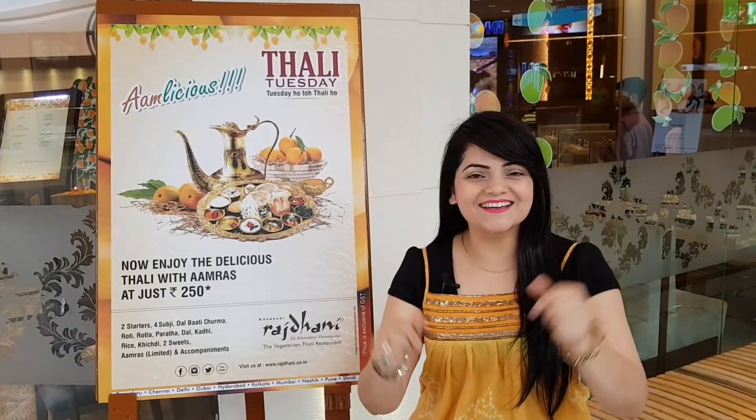In Rs. 250, unlimited veg thali is also available at Khan Dhani Rajdhani. Hi guys, I am Priyanka and I am here at Rajdhani, which is located in R-City Mall. I will show you their veg thali — so let's go and check it out!